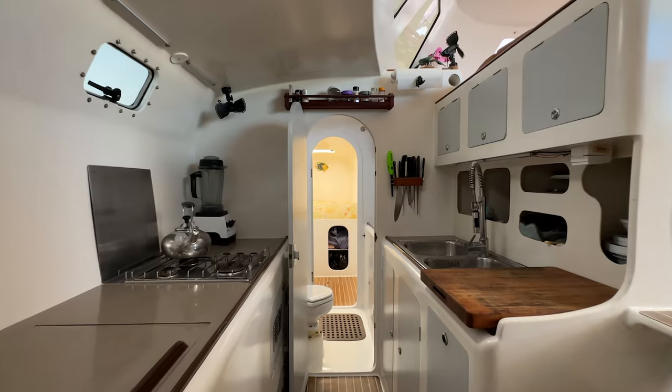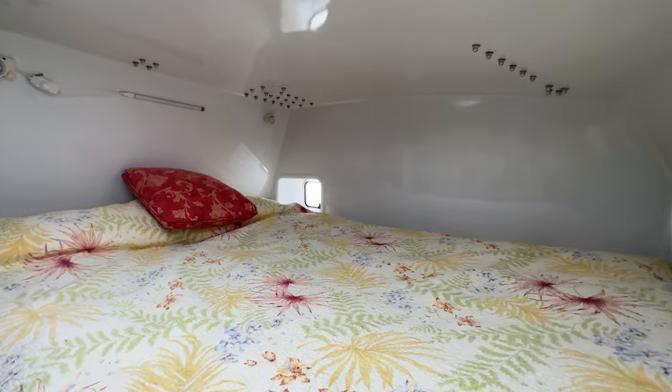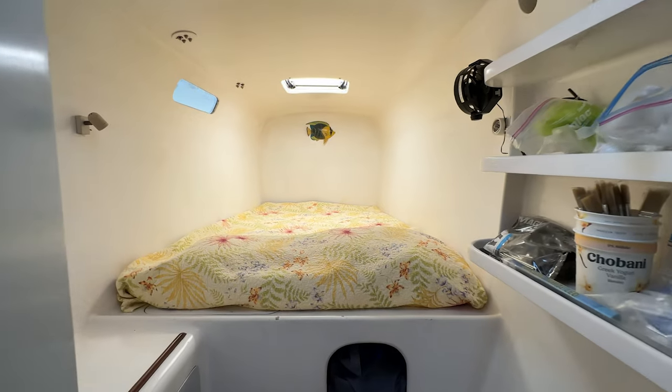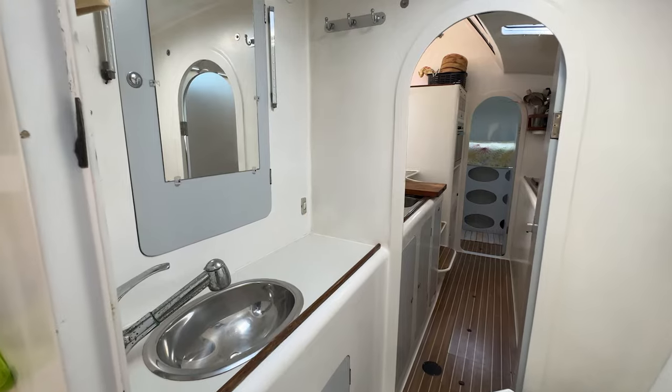The forward cabins feature double-sized berths and cabinets. Portholes on the top sides provide abundant natural light. The large aft cabins have impressive headroom with queen-size beds athwartships. There is one head with shower in each hull.